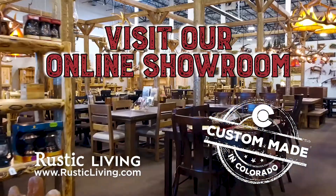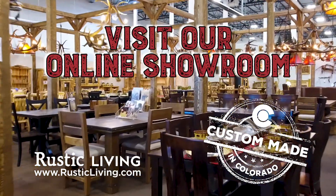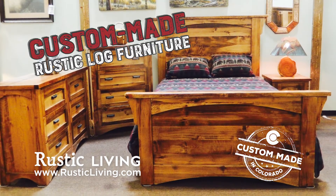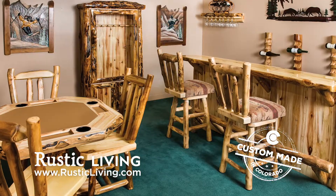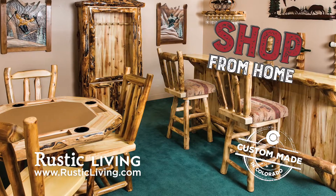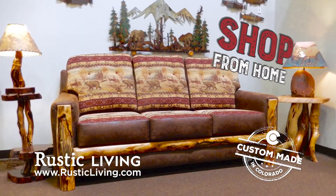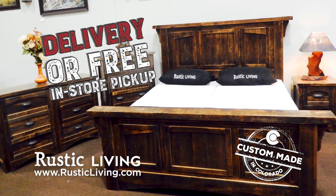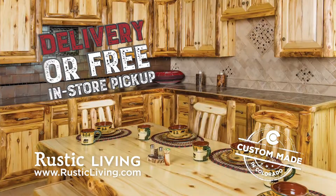Check out Rustic Living's new online showroom at rusticliving.com. Now you can shop for all of your favorite custom-made rustic log furniture conveniently from the comfort of your own home. We'll deliver your brand new furniture directly to you, or you can pick it up in-store for free at one of our Denver or Alamosa showrooms.